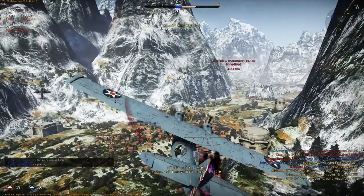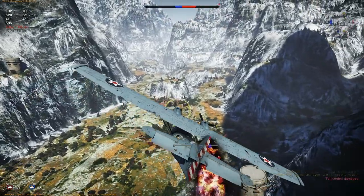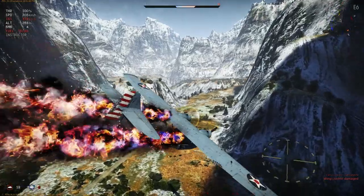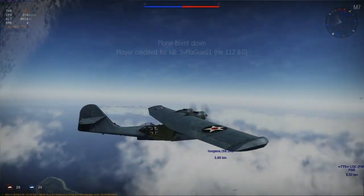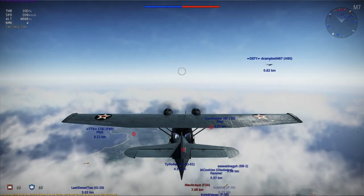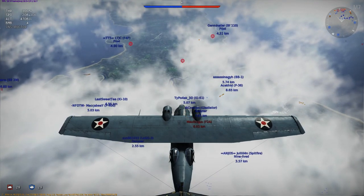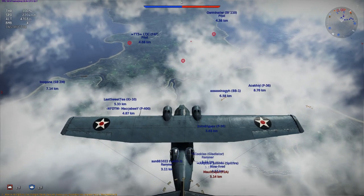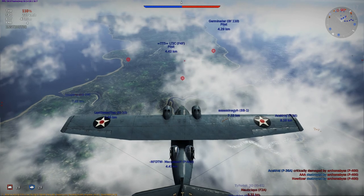The XP3Y-1 had its maiden flight on March 28, 1935, after which it was transferred to the United States Navy for service trials. The Navy requested further development, and in October 1935 the prototype was returned to Consolidated, including installation of 900-horsepower R1830-64 engines. For the re-designated XPBY-1, Consolidated introduced redesigned vertical tail surfaces. The XPBY-1 had its maiden flight on May 19, 1936, during which a record non-stop distance flight of 3,443 miles was achieved.